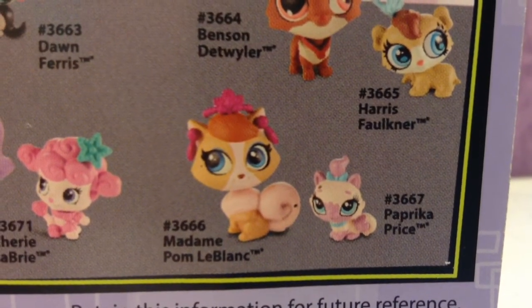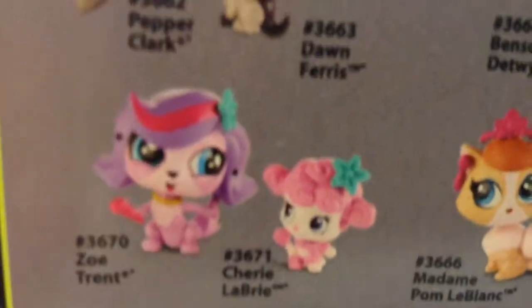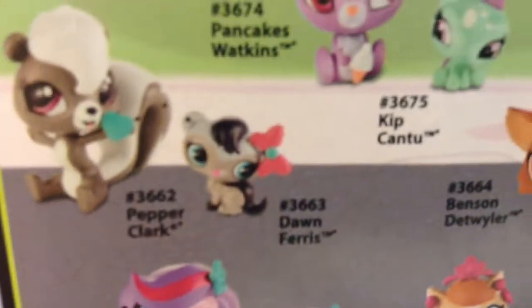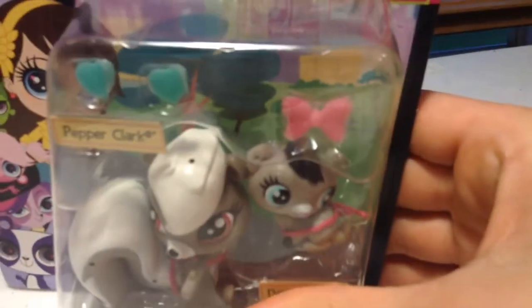These two are obviously Zoe Trent and some other character. The two we have today are numbers 3662 and 3663. I'm not going to be opening this one but it's really cute — it comes with two little heart earrings and a bow. So I'm going to be opening this one. Let's get started.